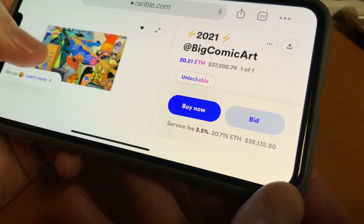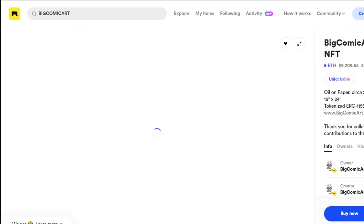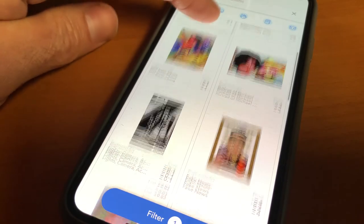Big Comic Art has been painting for over 25 years. Rather than selling his work at galleries to a limited number of potential collectors, his digital art is now for sale on multiple crypto art websites for anyone around the world to purchase.